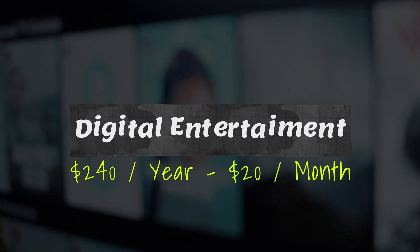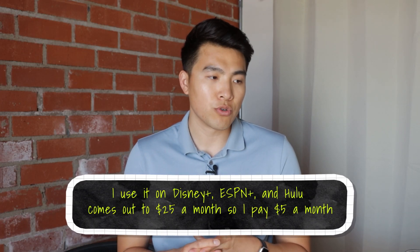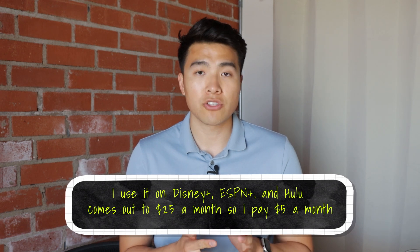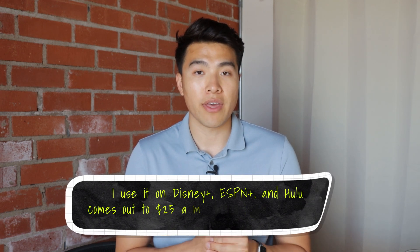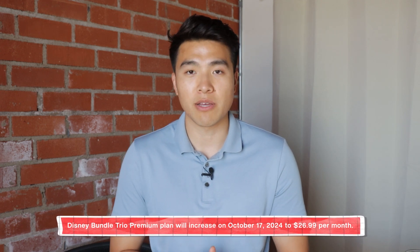Something else was the $240 digital entertainment credits — it comes out to about $20 a month. I used it on the Disney Plus, ESPN Plus, and Hulu bundle, which comes out to $25 a month, so I ended up paying just $5 a month. You can do Hulu by itself or Disney Plus by itself, but the bundle was definitely the most worth it, and just paying five bucks a month I didn't think was that big a deal.